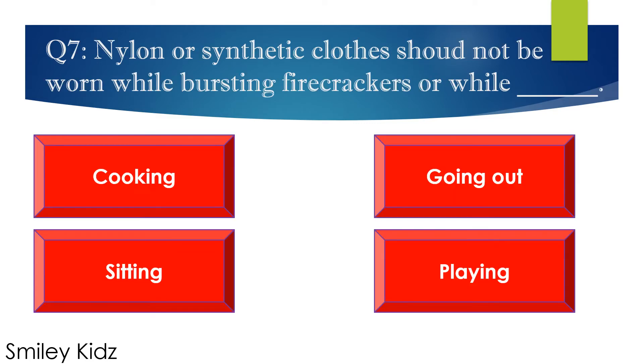Question number 7. Nylon or synthetic clothes should not be worn while bursting fire crackers or while — options are: A. Cooking, B. Going out, C. Sitting, and D. Playing. Your time starts now.